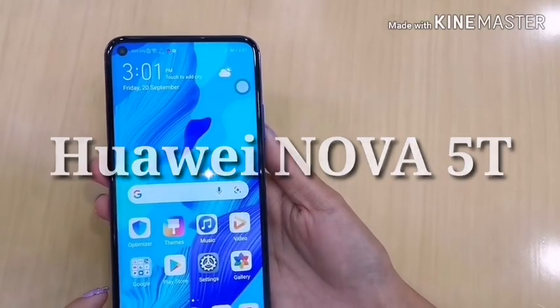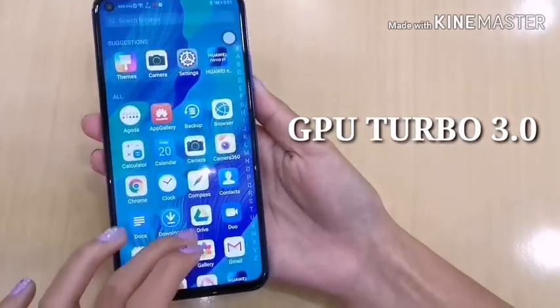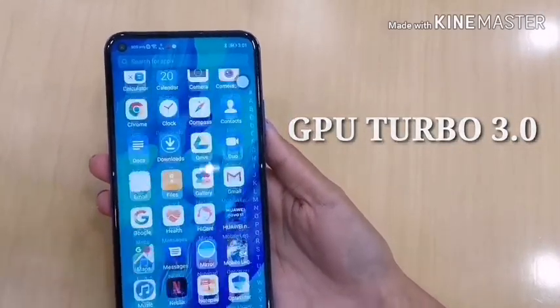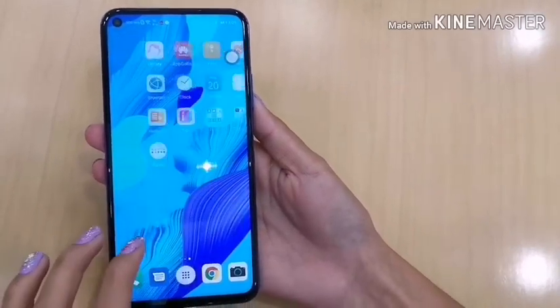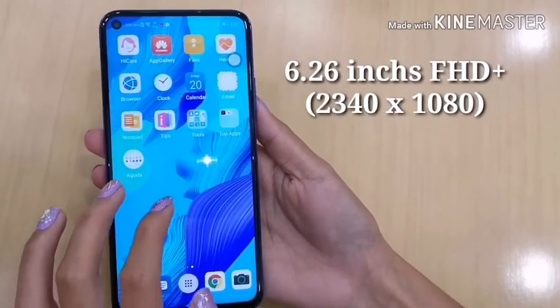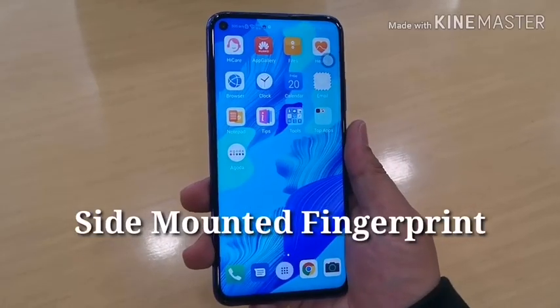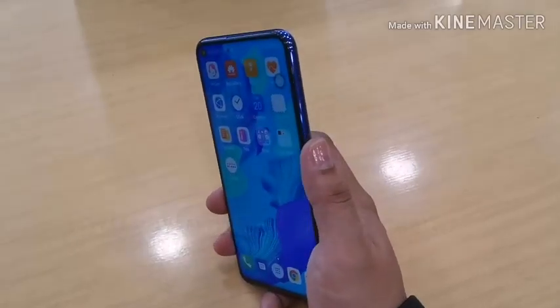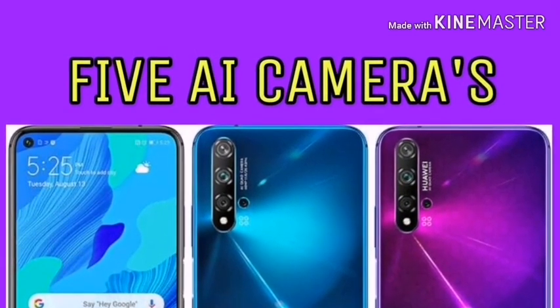Eto na siya, guys — si Huawei Nova 5T. Para sa hindi nakakaalam, T stands for Turbo, so version 3.0 na siya. Mas mabilis na yung performance niya and mas maganda siya para sa mga gamer dyan. With 6.26 inches full HD plus display and side-mounted fingerprint, mas madali nang i-unlock yung phone natin.